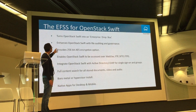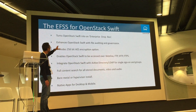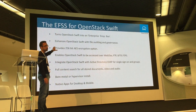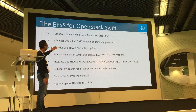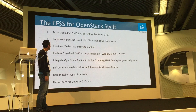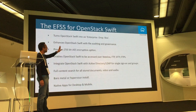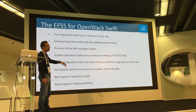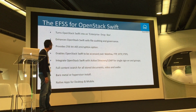Using StorageMadeEasy, you can turn your OpenStack Swift into an enterprise Dropbox. We provide full auditing and governance capabilities. For encryption at rest, we encrypt the data when it's stored using AES 256-bit encryption. You can access your OpenStack storage through the protocol adapters we provide: WebDAV, FTP, SFTP, and FTPS — all the major protocols are supported.